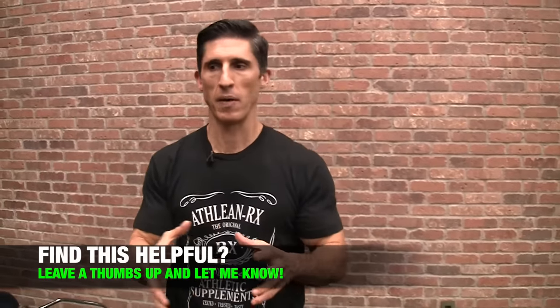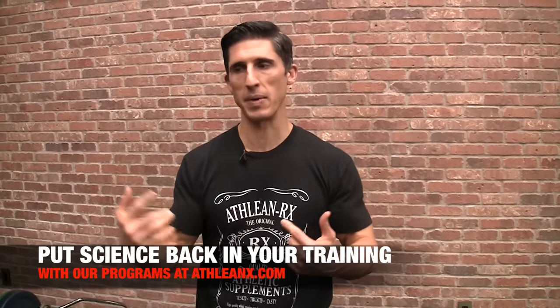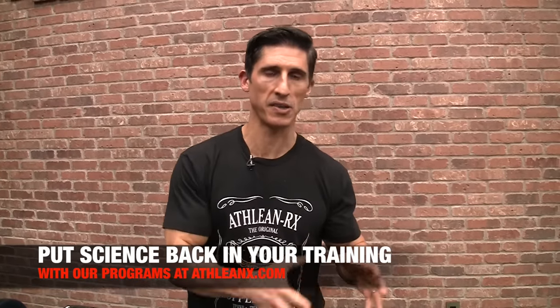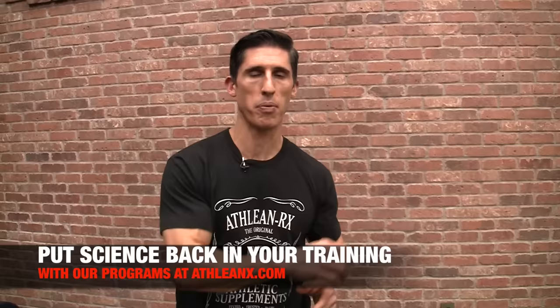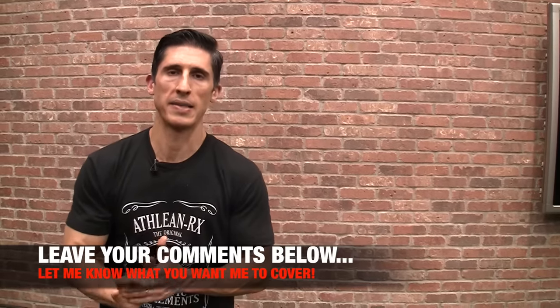Guys, our programs aren't just about working out. As a physical therapist, I care about what happens to you not just in the gym but around the gym, because it matters to how you perform. If you're looking for programs that put the science back in strength, head to ATHLEANX.com. Subscribe to our channel and click the notification bell so you don't miss any videos. I'll see you back here in a couple of days.